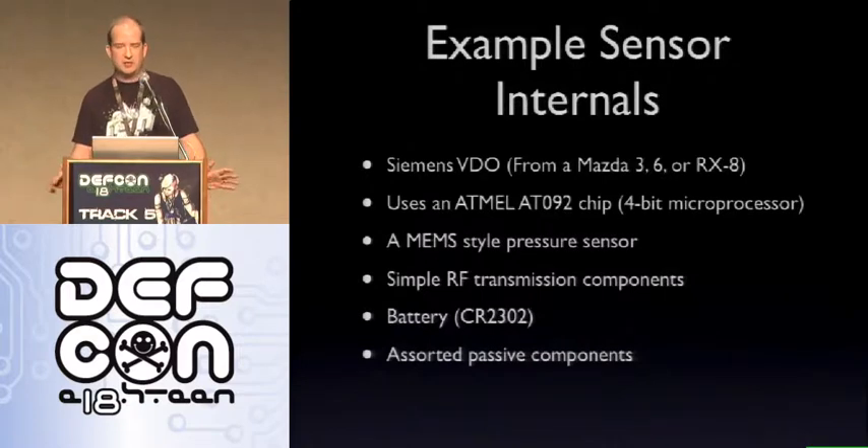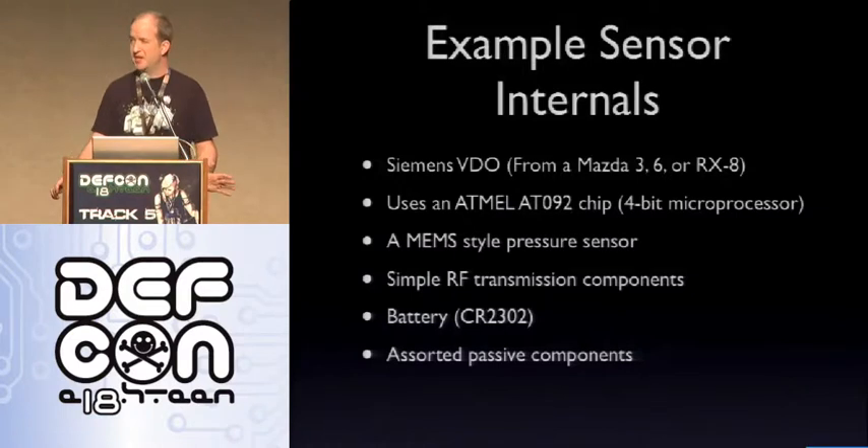As an example of sensor internals, this is from my RX-8. Siemens VDO created the actual device, and it uses an Atmel AT092 — apparently a 4-bit microprocessor with one of the most ugly instruction sets I've ever seen. Attached to that is a MEMS-style pressure sensor — a microelectromechanical surface-mount component that is actually a little mechanical pressure sensor. Then some simple RF transmission components. Finally, there's a pretty good-sized battery, a CR2302 — similar to the CR2032 most people know, but holds charge a little longer, designed to last about seven years. Plus assorted passive components depending on what's needed.